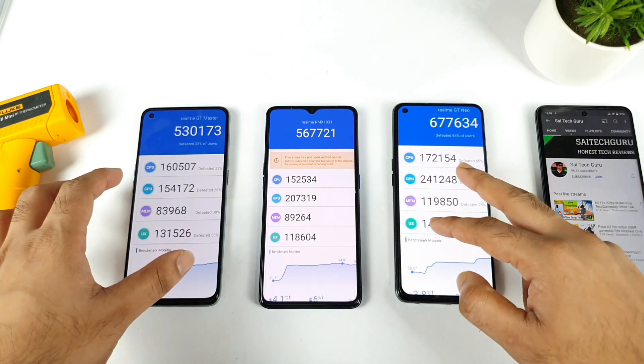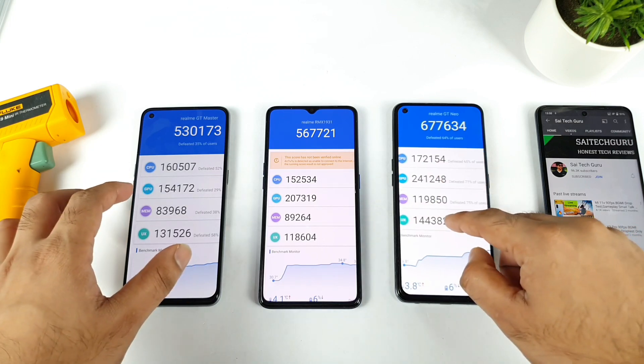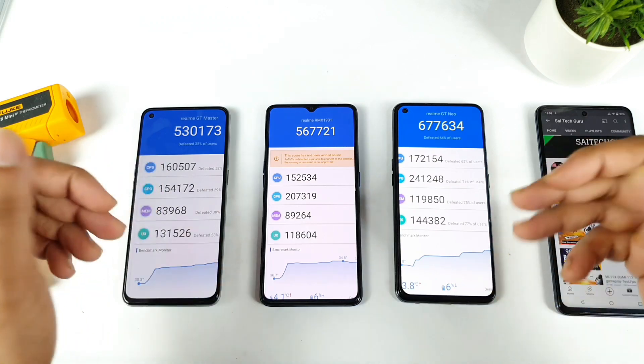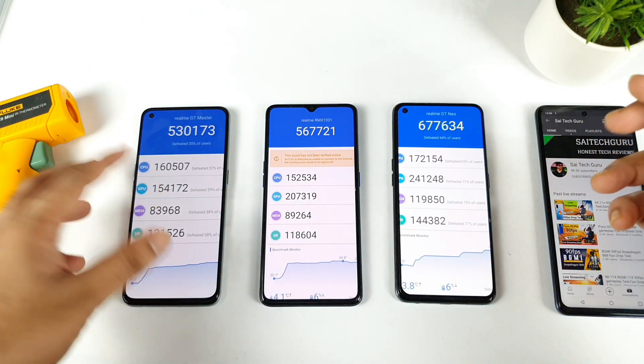That's it, friends. Thank you for watching. This was a quick comparison between all three smartphones regarding the Antutu benchmark test results. If you have any other queries, let me know in the comment section below. Signing off — bye!